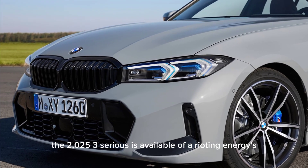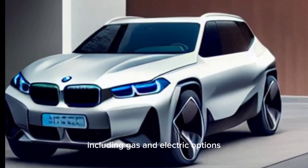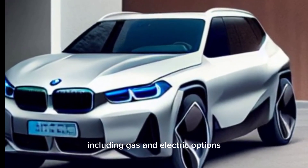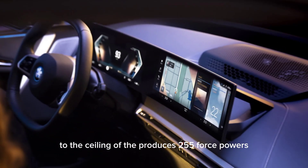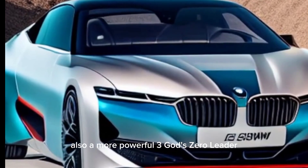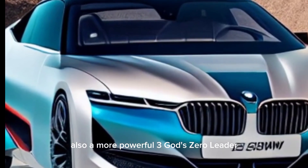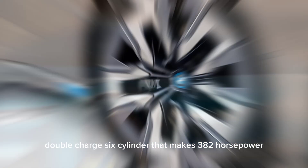Performance. The 2025 3 Series is available with a variety of engines, including both gas and electric options. The base engine is a 2.0-liter turbocharged 4-cylinder that produces 255 horsepower. There's also a more powerful 3.0-liter turbocharged 6-cylinder that makes 382 horsepower.